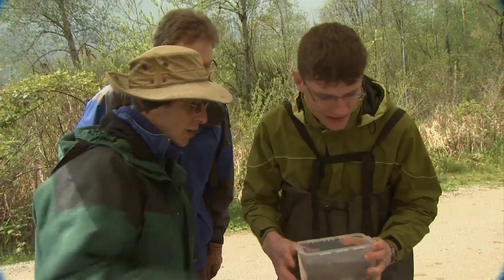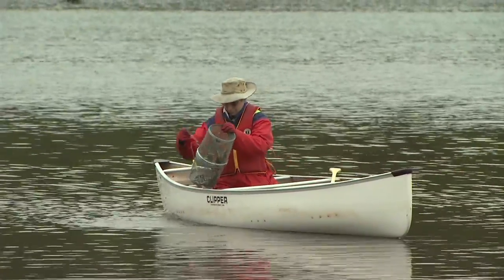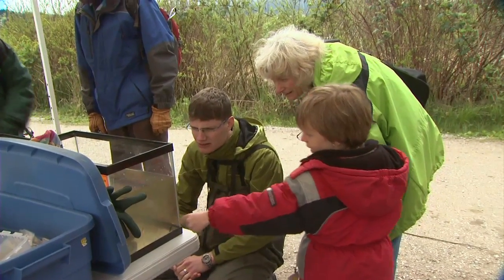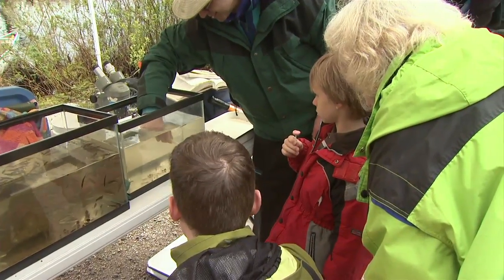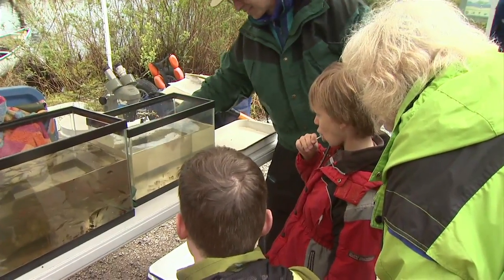The fish were put on display for people to come by and check out what's present in Burnaby Lake. People are here just because they get a kick out of it, and they like showing people — especially kids — the sort of life that's all around them, because bugs are really cool.